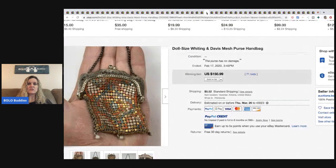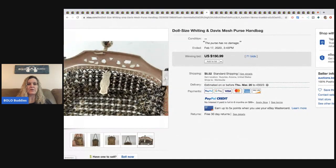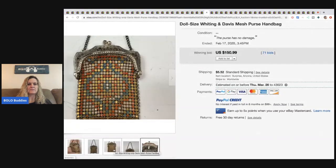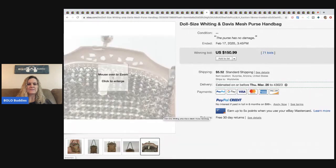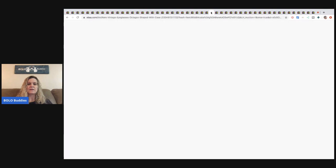The next item is a cute little doll-size Whiting and Davis mesh purse — it sold for $150.99 with 71 bids, buyer paid shipping. There's a little tag right on it showing the brand, which makes it really easy to identify — kind of like a tiny wristlet.